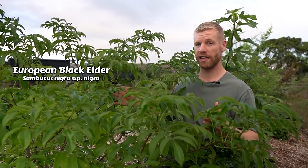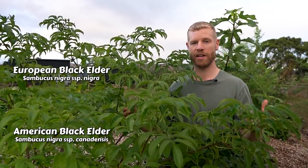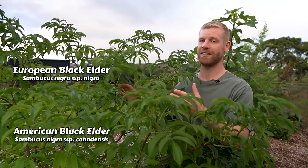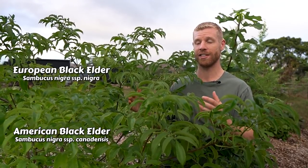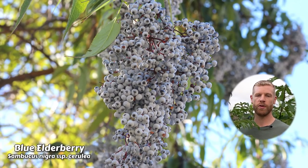This one here is a black elder — it's the European type called Sambucus nigra, and it's really closely related to the American black elder. Great news for those of you who live in a cold climate: these are from a temperate area and so they can survive really cold temperatures. This one down to about negative 30 degrees Celsius, and the American one even colder than that.